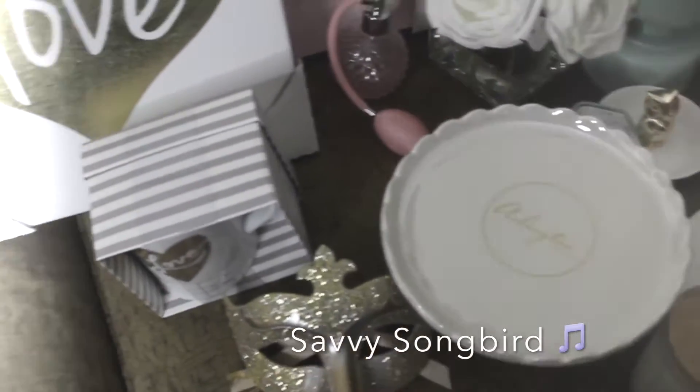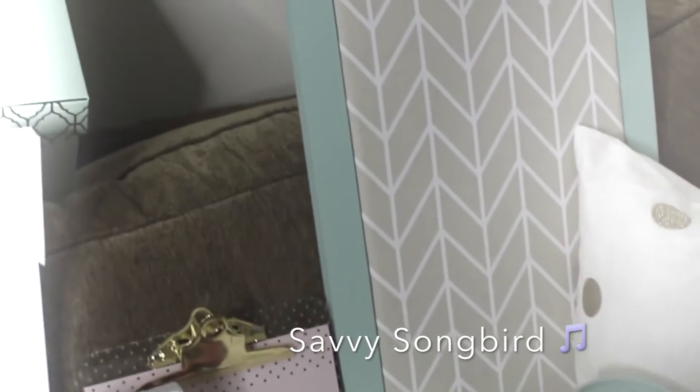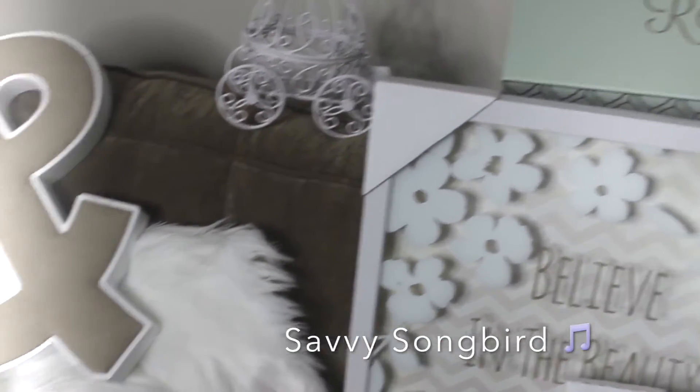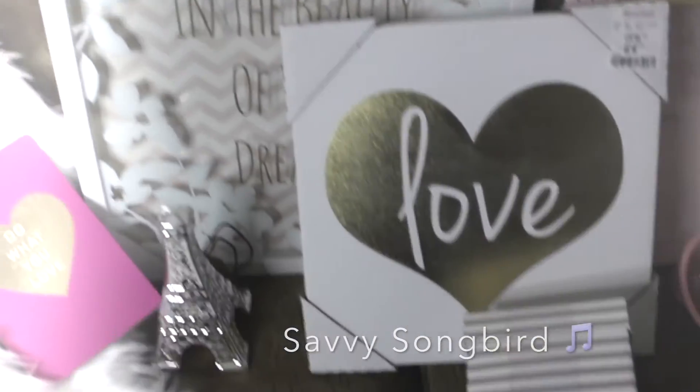I have finally decided what I want to use it for. I am going to transform it into our office slash beauty room and I would like to bring you guys along for the ride. I was so excited once I made the decision that I have already begun making some purchases. I want to share with you guys some of the purchases that I have made for the room so far, and just kind of give you a sneak peek into what the room looks like.